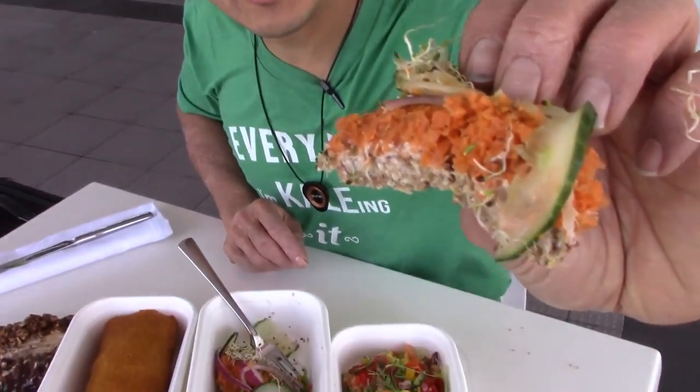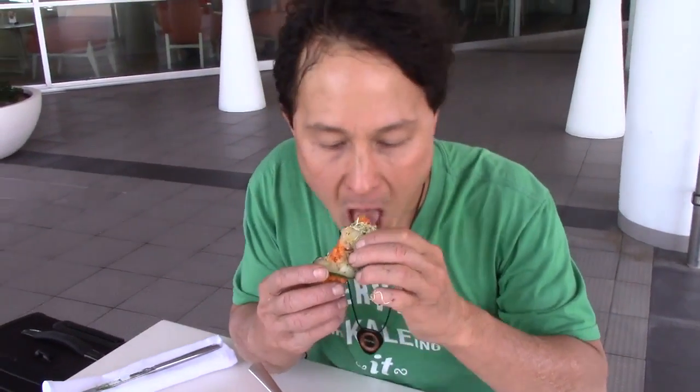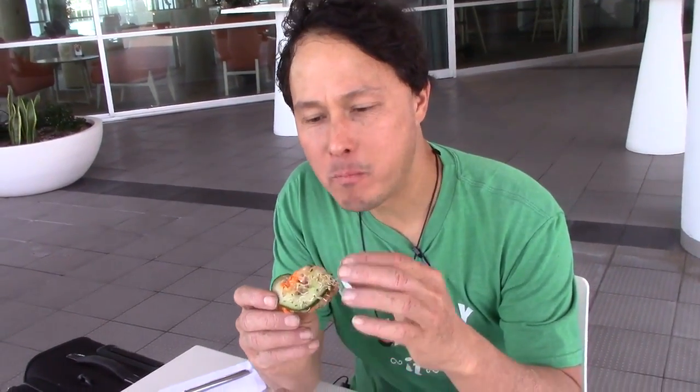Let's go ahead and dig into the lox and bagel. This is pretty much what half of it looks like — basically a nut-based bagel. It's actually quite good. For being nut-based, it's actually kind of light and airy, has a really good flavor. And just the tad of vegetables on top really makes this. So far I like this the best, but it's the first thing I've had.